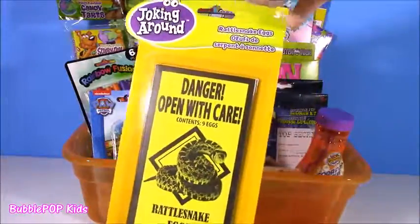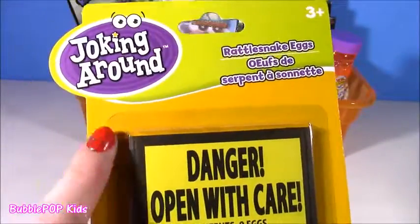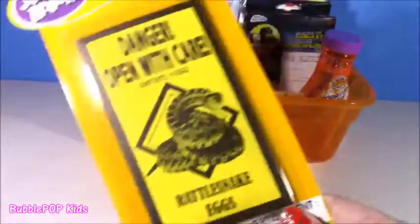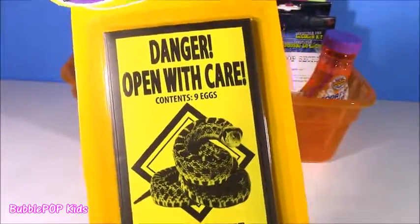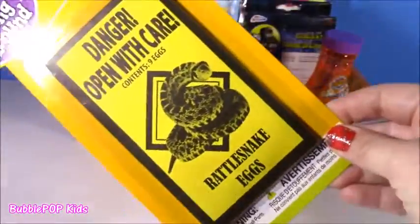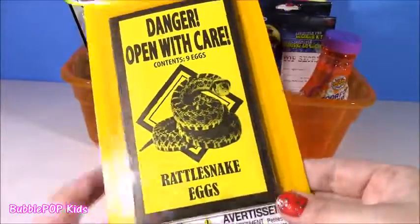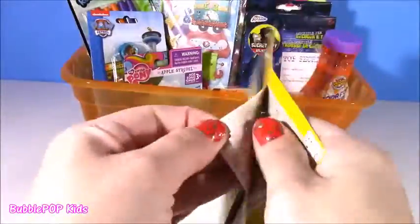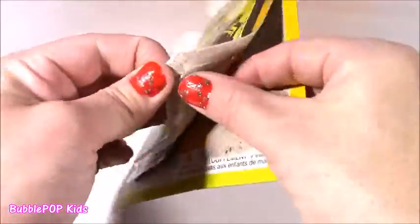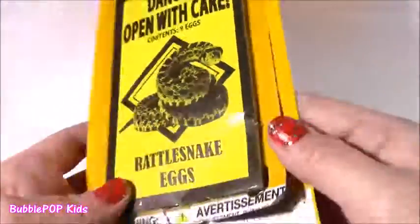This is probably the weirdest thing I bought, but it's so cool. It's a little gag joke by Jokin' Around and it's called Rattlesnake Eggs. Can you believe this? It's like a little pack of Rattlesnake Eggs. It says Danger — open with care, contains nine eggs. Obviously they're not real, but how funny would it be to pop this into your friend's lunchbox or your little brother and sister's lunchbox? They would be like, what is going on here? It does sound like a rattlesnake. I've never seen a gag joke like this. Actually when I first saw it, it was a little scary.